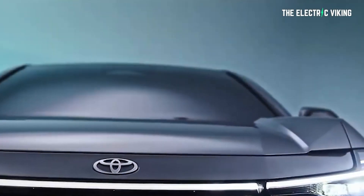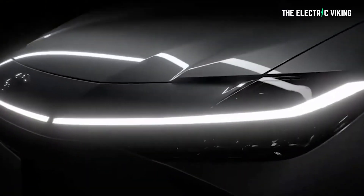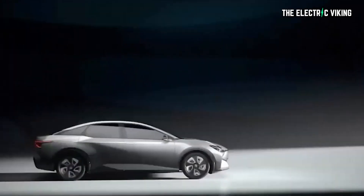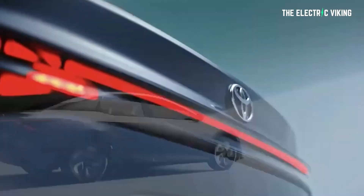Toyota has just revealed their new BZ3 electric Corolla. The marketing spiel you've all heard — it's wrong. Toyota wants you to believe something, it's telling you a story, but I'm going to tell you the truth. Here are the facts about the new Toyota BZ3 electric sedan.